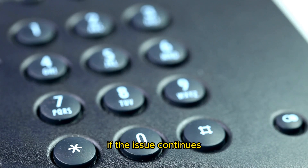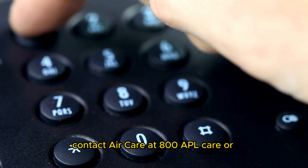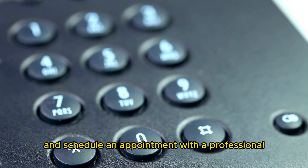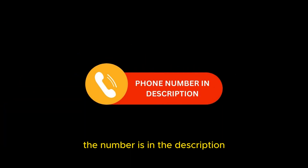If the issue continues, contact Apple Care at 800-APL-CARE or 800-275-2273 and schedule an appointment with a professional. The number is in the description.